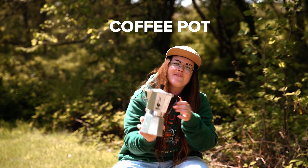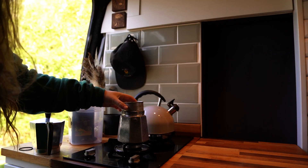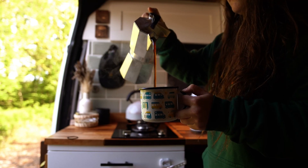Some kind of coffee making device. Okay, so you're in a van — the days of instant coffee should be behind you. Now's the time to take life slower and enjoy your morning brew.